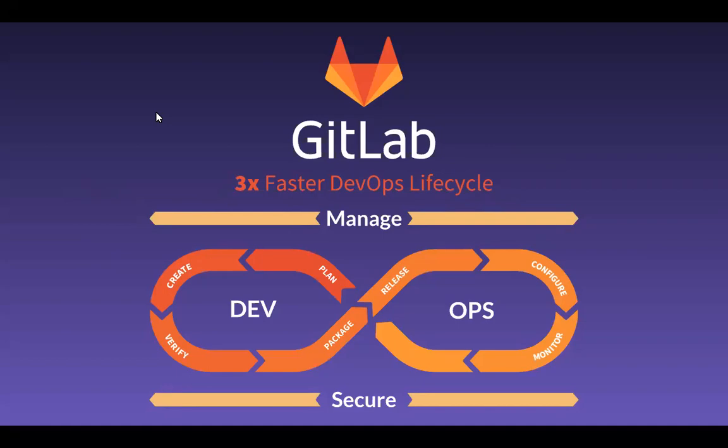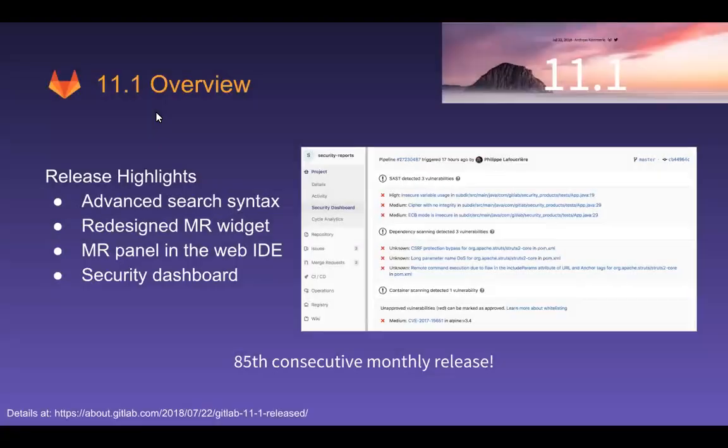But first, let's look at a couple of other highlights in release 11.1. The first is we're going to cover advanced search syntax, the redesigned MR widget, and the MR panel in the Web IDE, and then we're going to dive deep into security.